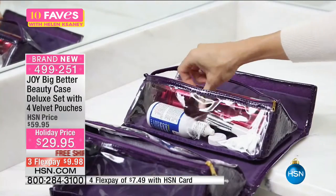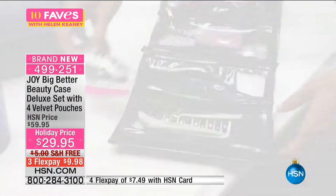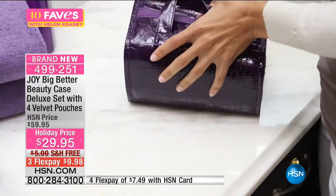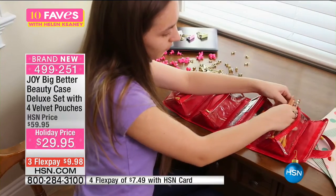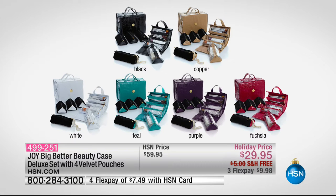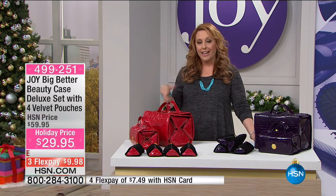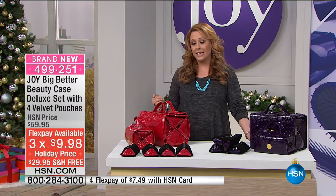I personally use them to organize all my makeup — one pouch has all my blushes, one has all my lips. It keeps it organized so I don't have to wonder where all my eyeliners are. Colors available: black, copper, white, teal, purple, and fuchsia. Holiday price — $30 off, free shipping and handling, three flex payments so it's $9.98 to get home. You're getting the extra large one, the medium one, and four pouches. The pouches fit in the medium one, so you can mix and match.